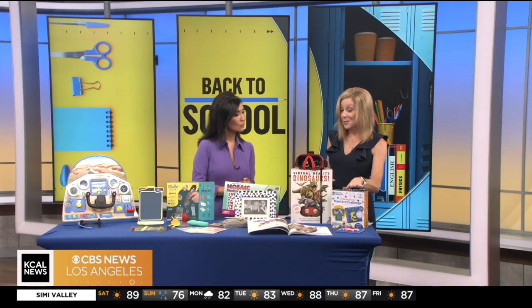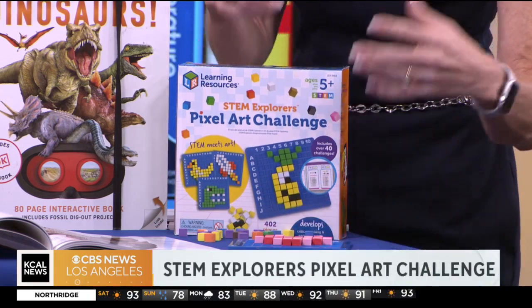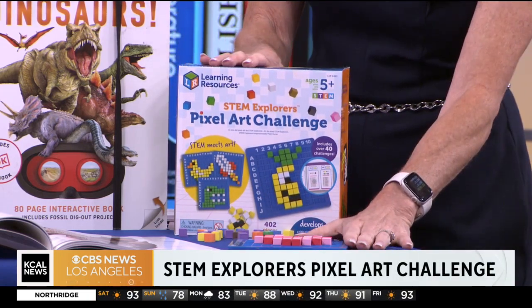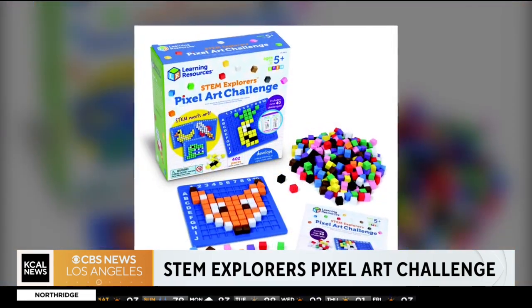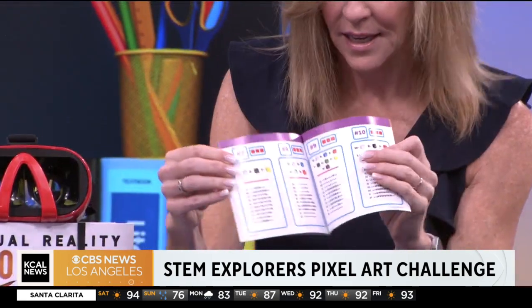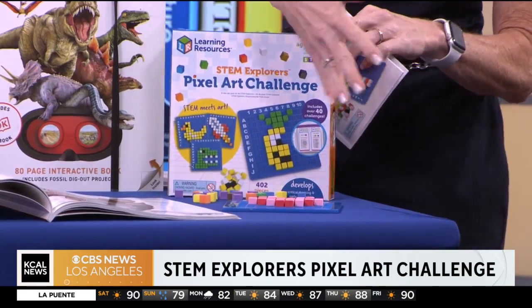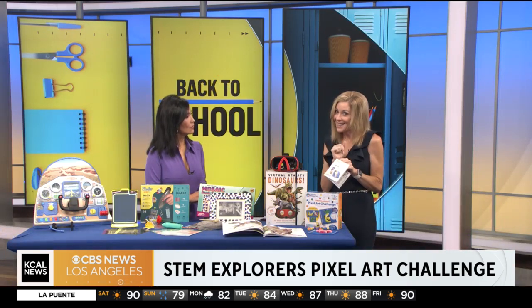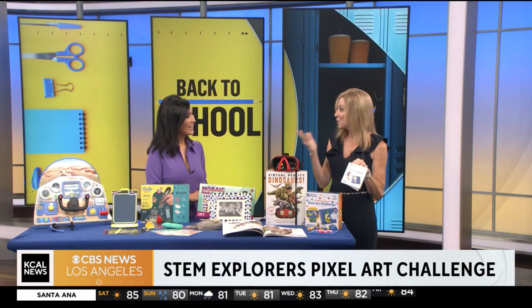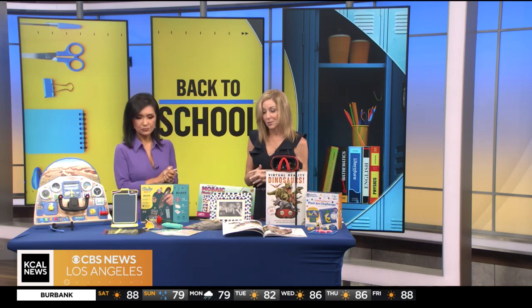This one kind of sneaks up on you — it's the Pixel Art Challenge from Learning Resources. It looks like a cute little foam project, but it combines art with coding. It comes with a book of 40 different projects featuring coding sequences that tell you where to place the different cubes, ranging from easy to harder projects. It's sneaking science and technology in without using any screens at all. Coding is almost a mandatory skill these days, and this covers everything from low tech to high tech.